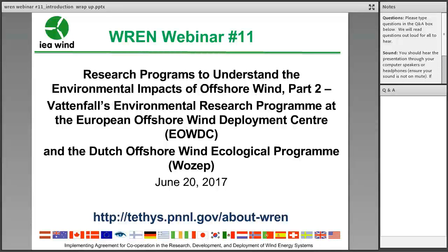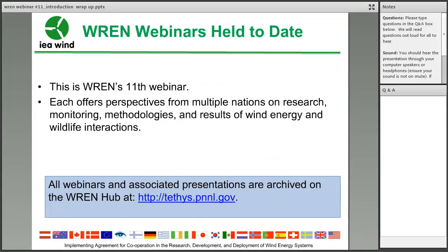We launched this webinar series in 2014. We hold them quarterly, and we developed it to support REN's goals of facilitating international collaboration that advances global understanding of the environmental effects of wind energy development. Today's REN webinar covers the second of a two-part series on offshore wind environmental programs. This particular webinar will cover Vattenfall's Environmental Research Program at the European Offshore Wind Deployment Center, as well as the Dutch Offshore Wind Ecological Program. All webinars are housed on our REN Hub at tithis.pnnl.gov.